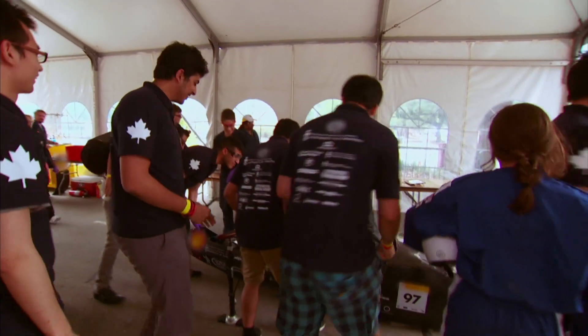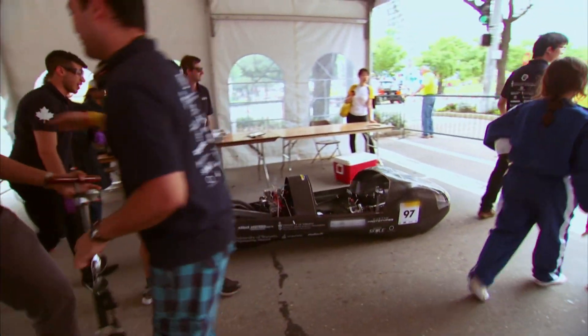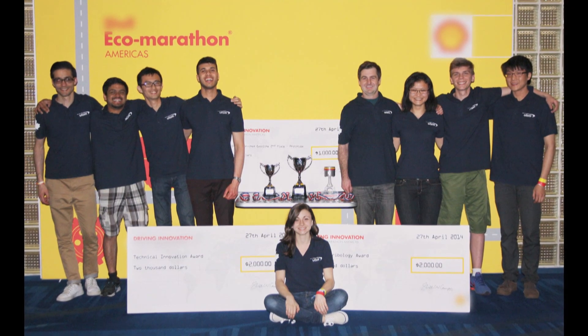She must feel right at home because she and the team are racing again this year, trying to hit a new record: 4,000 miles per gallon.